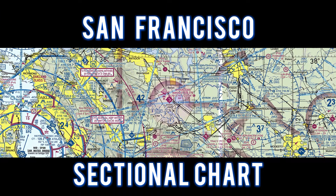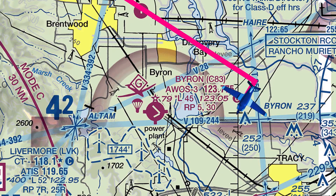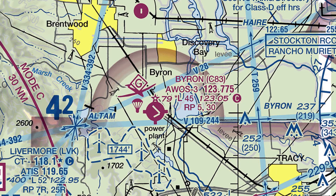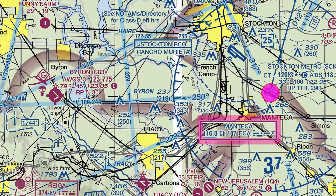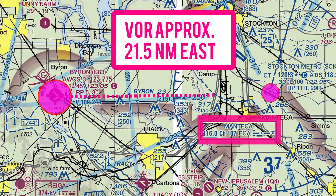For this flight, let's take a look at the San Francisco sectional chart. We flew to Byron and entered a right downwind touch and go for runway 30. The Manteca VOR is approximately 21.5 nautical miles to the east.